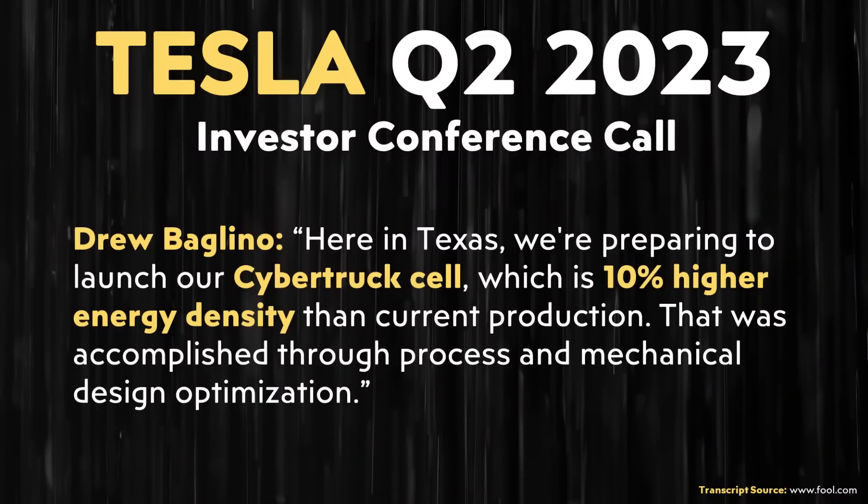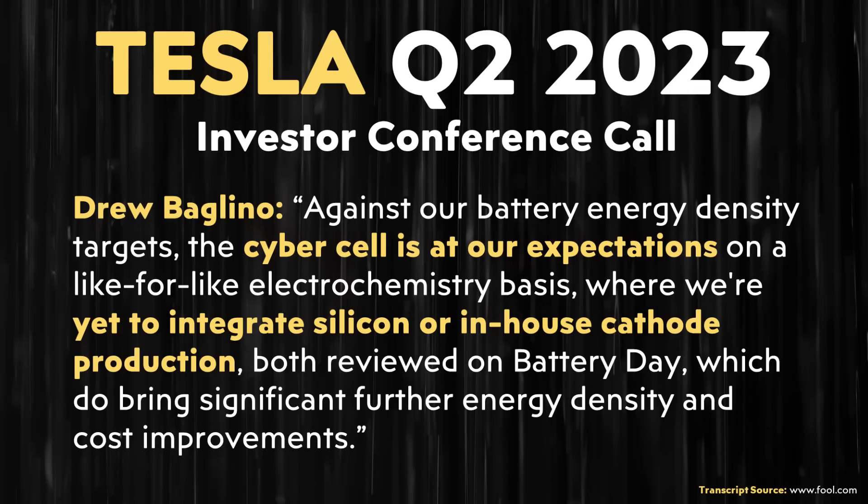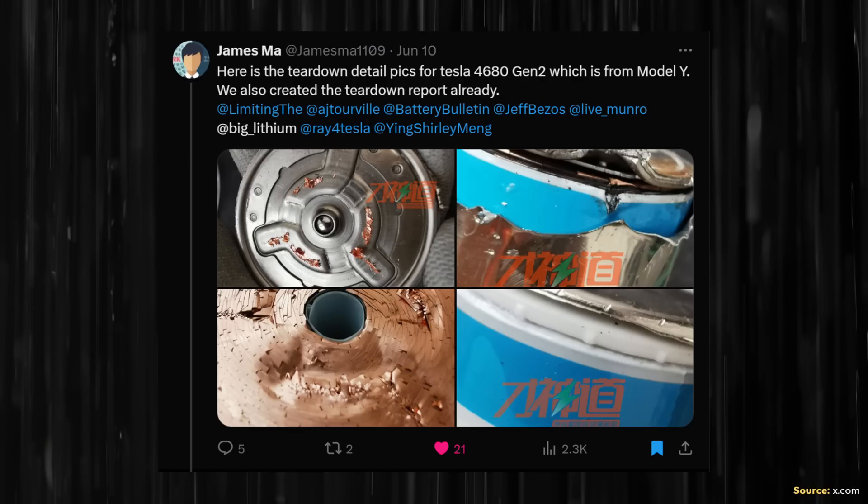It appears Tesla has been playing around with the chemistry of that battery, both on the cathode side and the anode side. This was not something I expected, because when Drew discussed the 10% energy density boost, he specifically stated that it was accomplished through process and mechanical design optimization, and that they were yet to integrate silicon or in-house cathode production. Based on this new teardown analysis, Tesla has been adjusting the cell chemistry just a little bit on the cathode and anode side, at least when it comes to the 4680 battery cell that James Ma and his team recently analyzed.